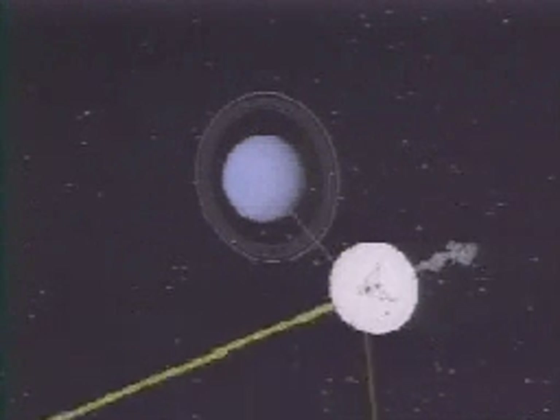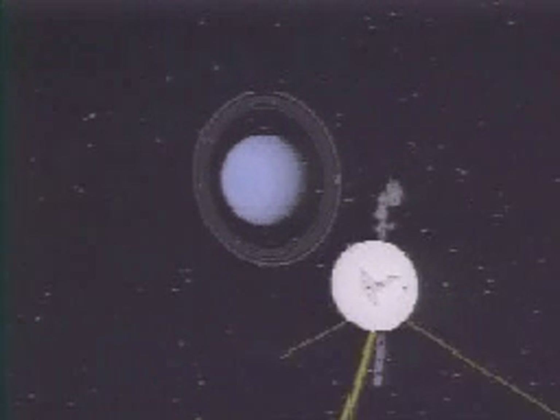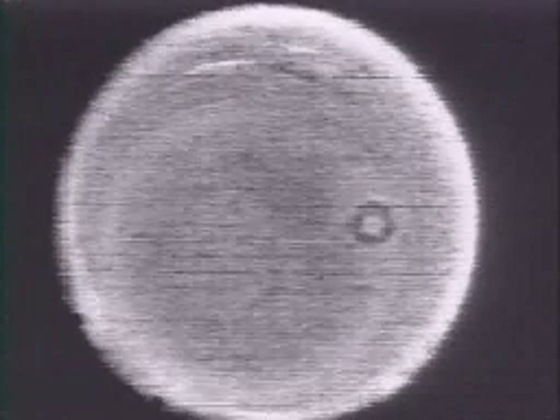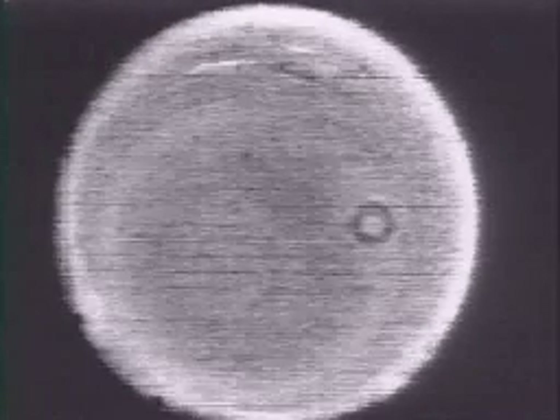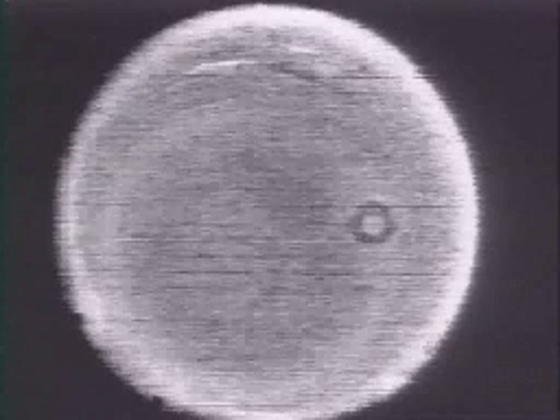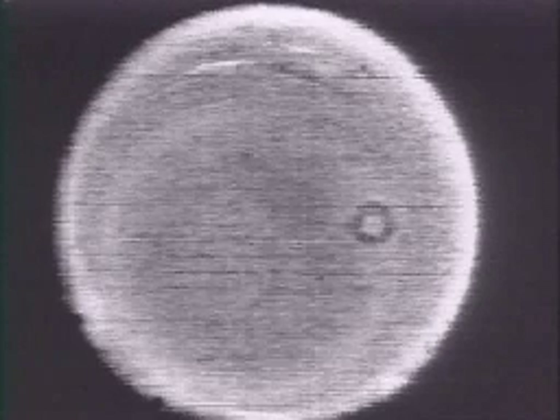Uranus is not a very photogenic place. It looks more or less like a big blue ping-pong ball. But we did see clouds in the atmosphere of Uranus, and they did tell us something. In fact, Uranus is a tipped-over version of Jupiter and Saturn. The cloud patterns are more muted, but they have the same kind of banded structure that Jupiter and Saturn had.